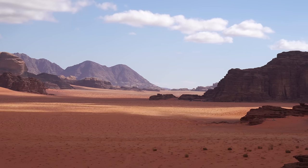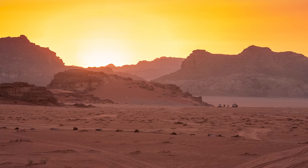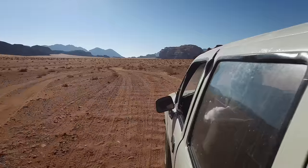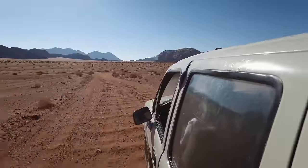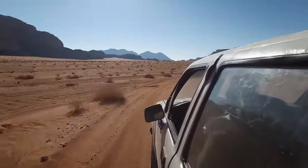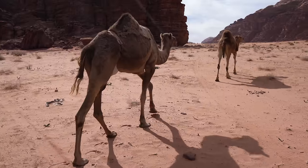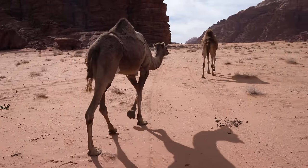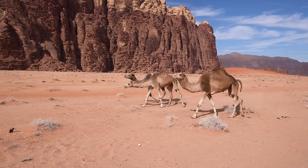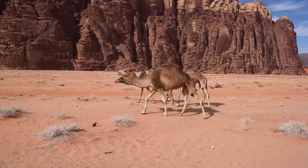Wadi Rum is also steeped in history and culture. The area has been inhabited for thousands of years and is home to several ancient ruins and rock art sites. Visitors can explore these historic sites and learn about the region's fascinating cultural heritage, from the Nabataean traders to the Bedouin tribes that still live in the area. Despite being a desert landscape, Wadi Rum is home to a diverse array of flora and fauna, including ibex, hyenas, and even the occasional desert fox.